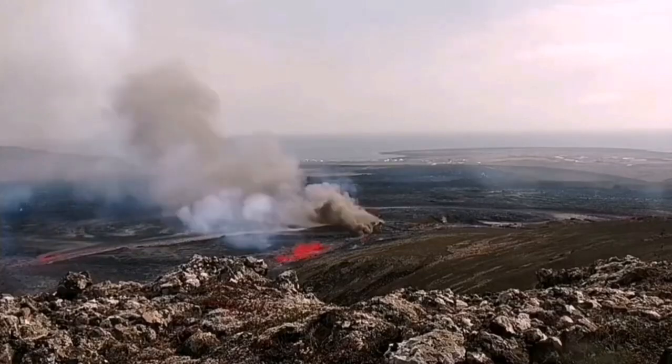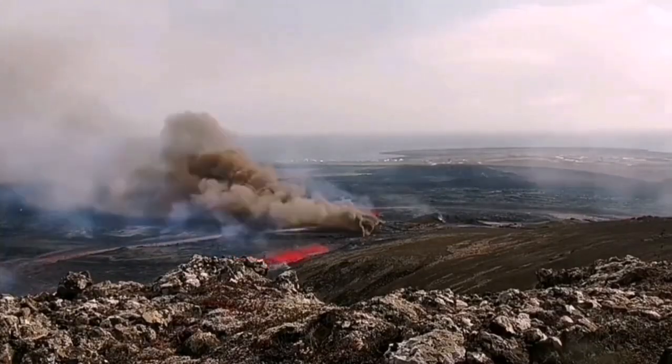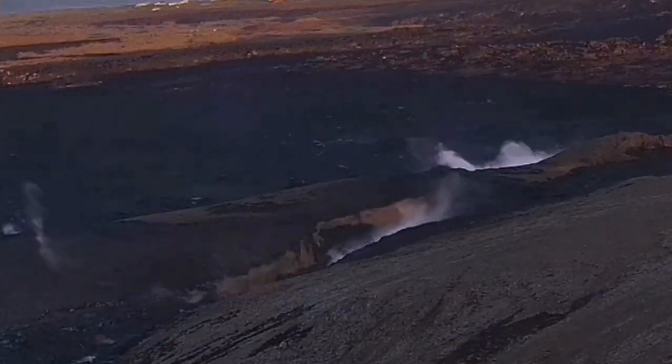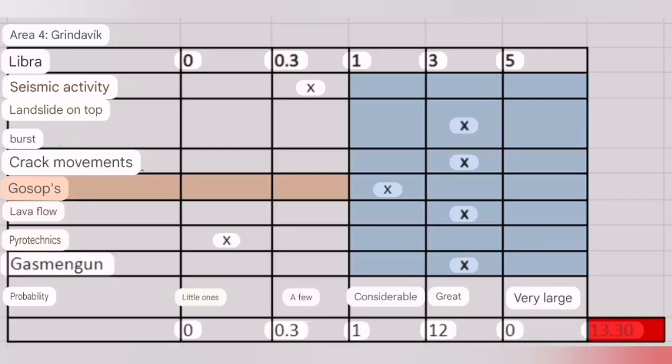In the past, we had gradual movement of fissures toward Grindavik. The latest case was a crack north of Grindavik, in the Hagafell area. There is a possibility that this crack, and similar cracks, can extend toward and into Grindavik inside the town.